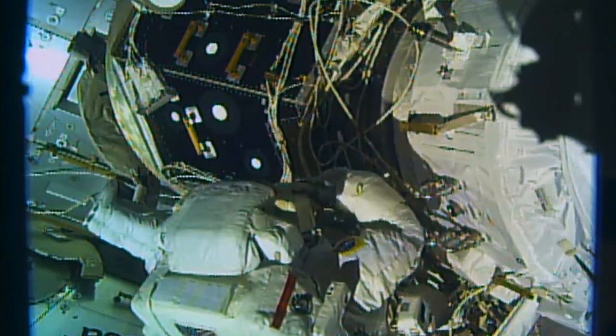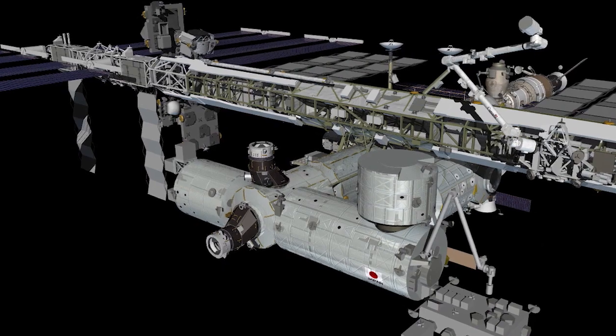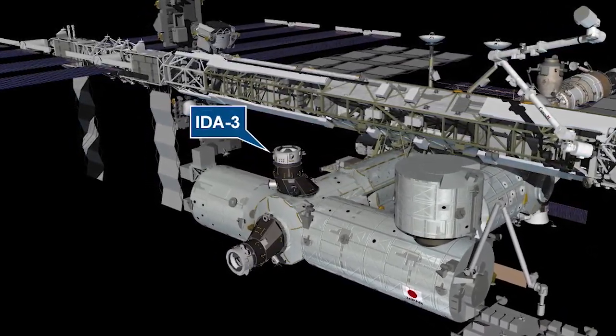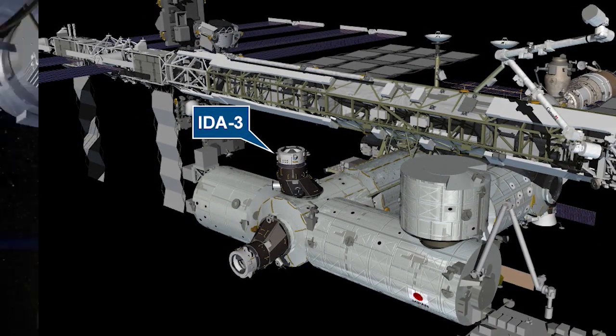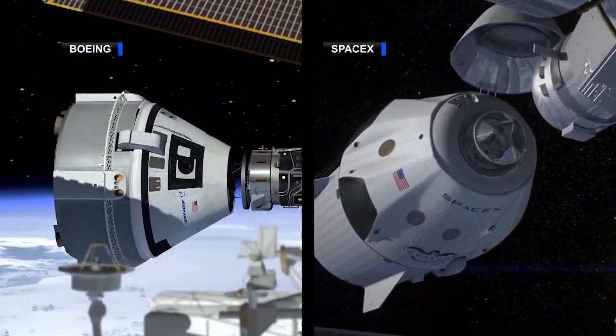During the spacewalk, Nick and Andrew routed and installed cables to the new docking adapter. Sitting atop the pressurized Mating Adapter 3 on the space-facing side of the Harmony module, IDA-3 will allow two commercial crew vehicles to dock to the station at the same time.